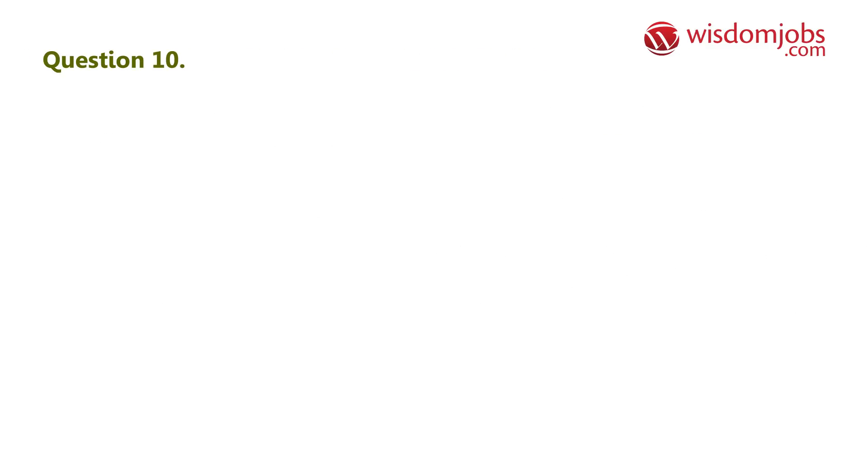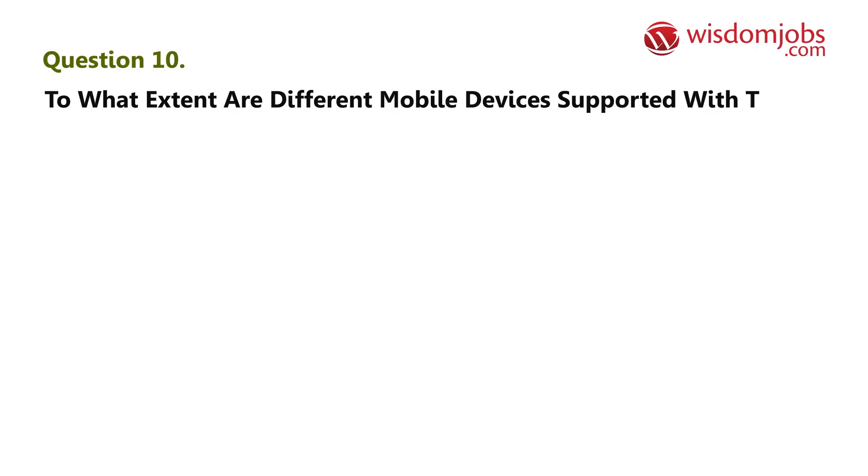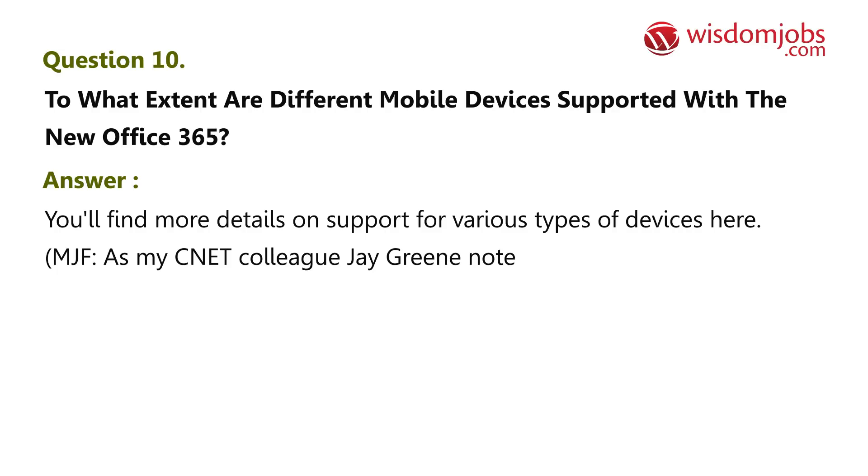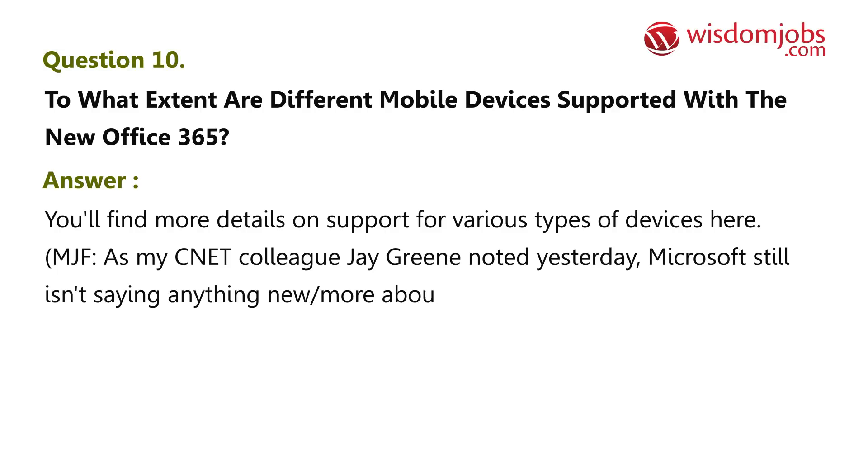On the pricing side, March 1st is an important milestone date. Question 10: To what extent are different mobile devices supported with the new Office 365? Answer: You'll find more details on support for various types of devices here. As noted, Microsoft still isn't saying anything new about plans to make Office available on the iPad.